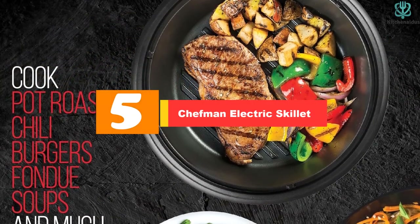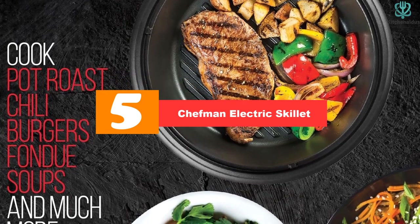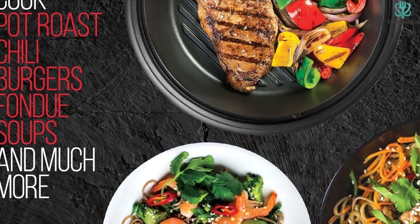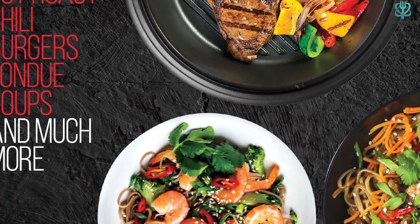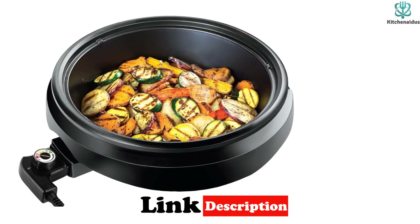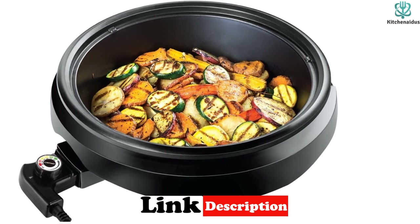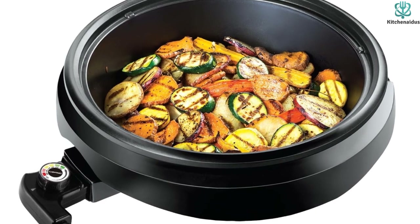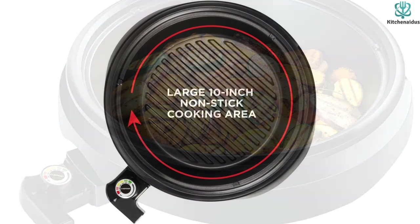Starting at number 5, we have the Chefman Electric Skillet. Unlock a world of culinary possibilities with the Chefman Electric Skillet, a versatile and innovative addition to your kitchen that brings the joy of grilled perfection right to your countertop, regardless of the weather or location. This electric skillet redefines cooking with its adjustable temperature range, spanning from 200 to 450 degrees Fahrenheit, ensuring that every dish is cooked to perfection.